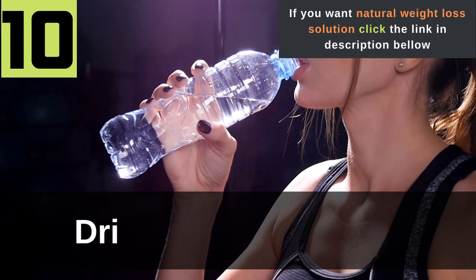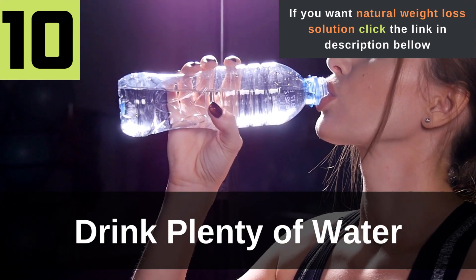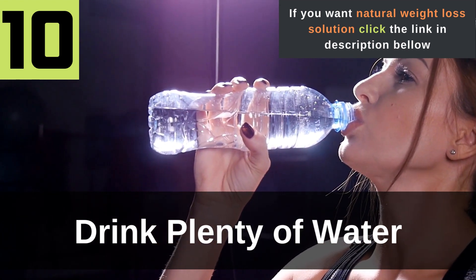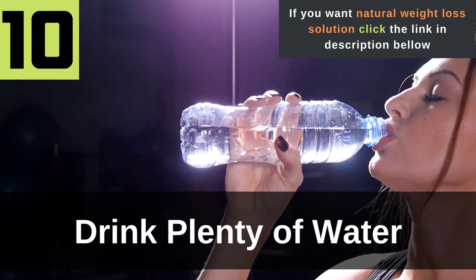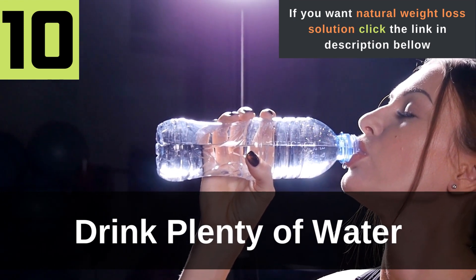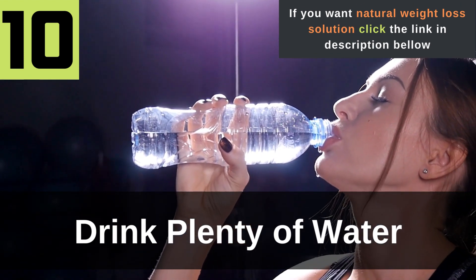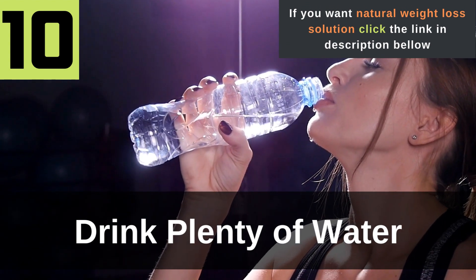Tip 10: Drink plenty of water. Water has many effects on the body, and consuming it should be a regular daily activity for you. If you aren't drinking water every day, it's no wonder you're struggling with your health. Water is necessary for flushing waste out of our bodies and keeping our cells and organs hydrated. It also plays a crucial role in keeping your belly full and reducing cravings, which gives you the willpower to reduce your overall calorie intake.